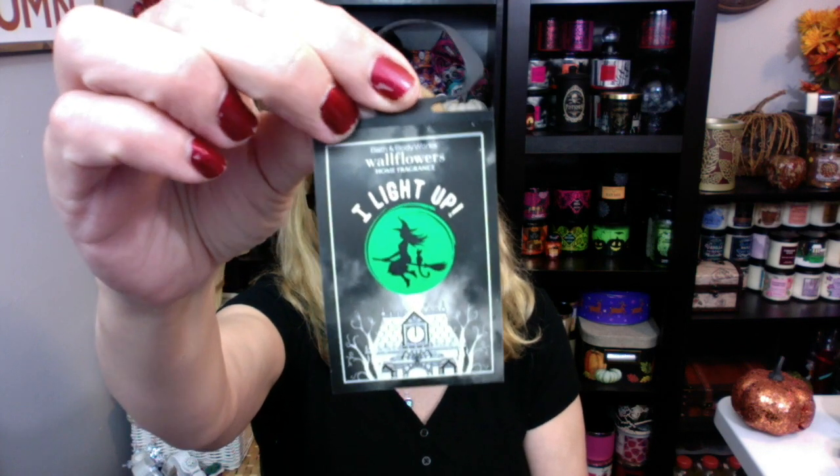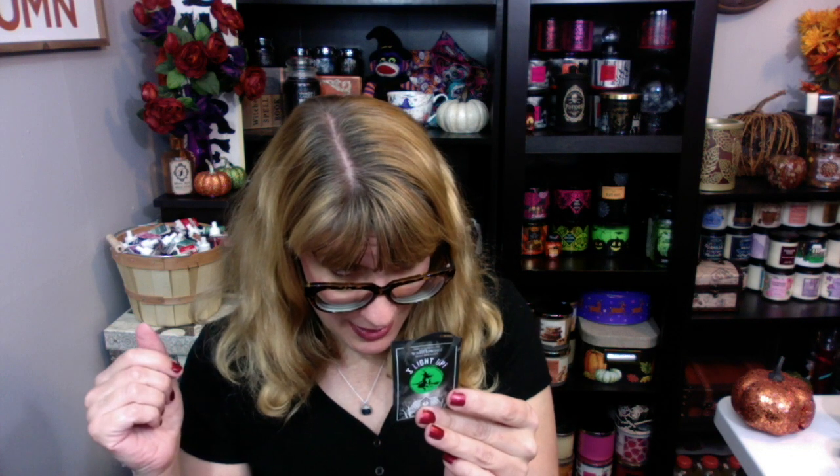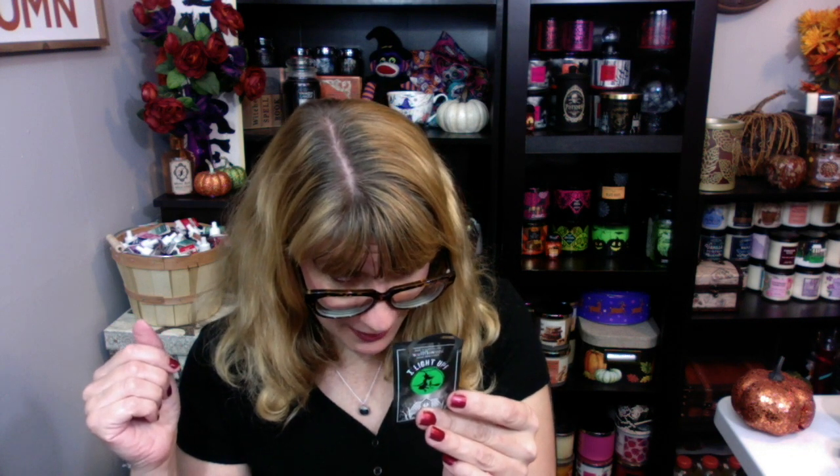This is the ticket that's on it. It says, "I light up. Treat yourself this Halloween with our spooktacular haunted house lighting feature. A silhouette of a flying witch on her broom is projected on your wall. Spooky surprises hidden in the windows and a frightful fun cauldron brewing just inside the door."